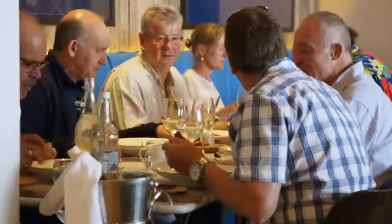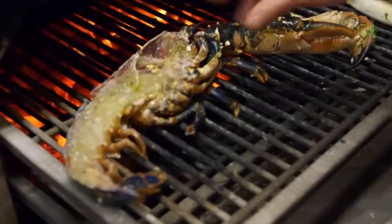Most people think barbecue means meat, but what about the incredible seafood abundance here in the United Kingdom? Down by the beautiful seaside in Brighton, when you want to experience the perfect union of flame, flavor, and the freshest catch, you head to the Salt Room. Executive chef Dave Mothersill is here to take us through the best of the local fresh catch.